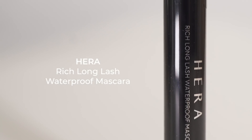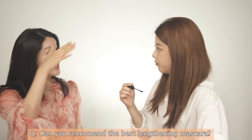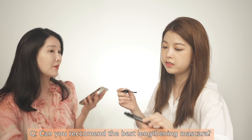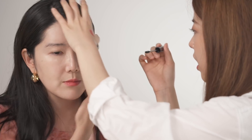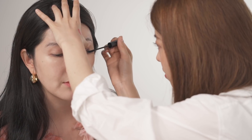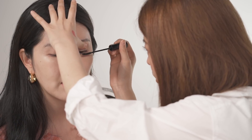And the mascara: Rich Long Lash Waterproof Mascara — this is another ultimate favorite. There was a question asking for the best lengthening mascara, and this is the perfect one. I only recommend products I've genuinely used for a certain amount of time and truly find good. The most important thing is that it should lengthen your lashes — just do zigzag motions when applying.